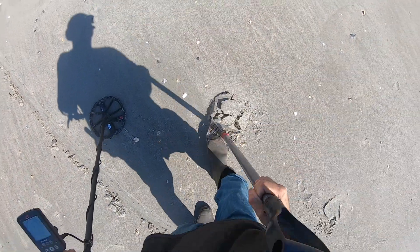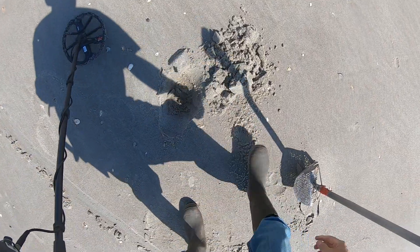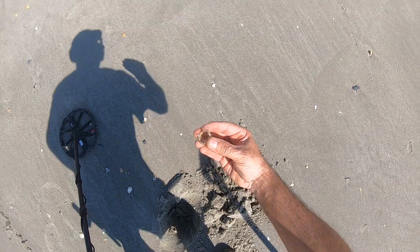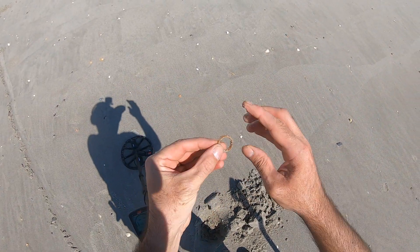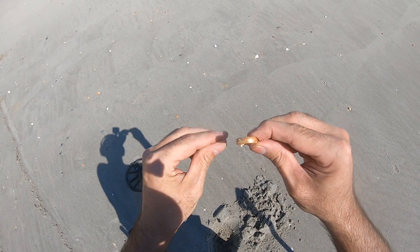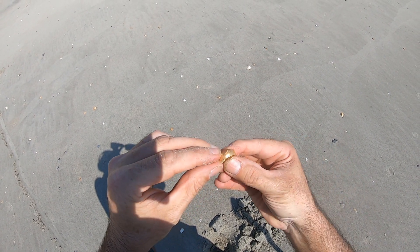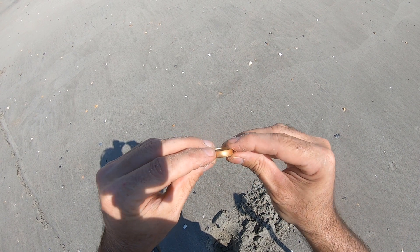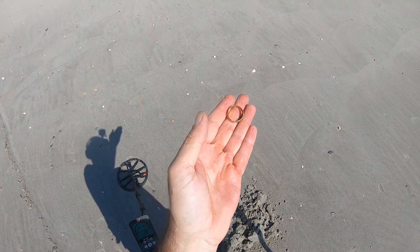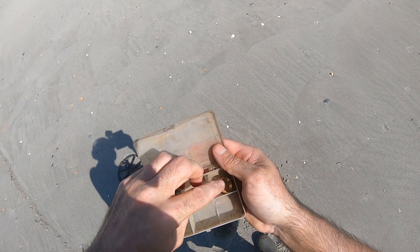Solid 16. Look at that guys — I see something gold looking, check that out. It's a ring! Second ring of the day and that looks like it's gold, holy crap. See if there's any markings — yep, 14k. It's a gold wedding band, second ring of the day. I'll take it.